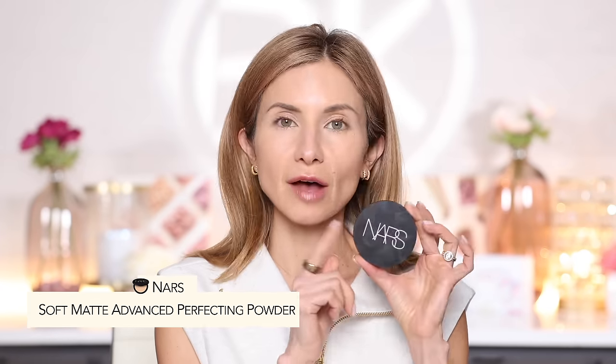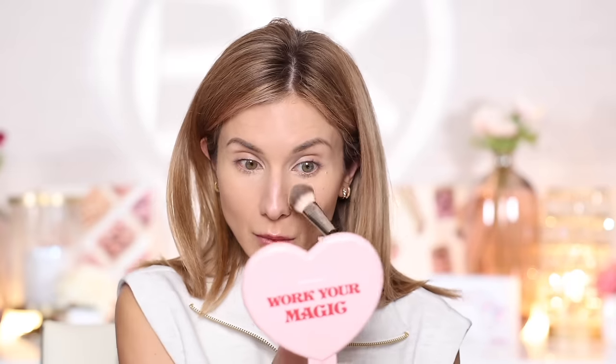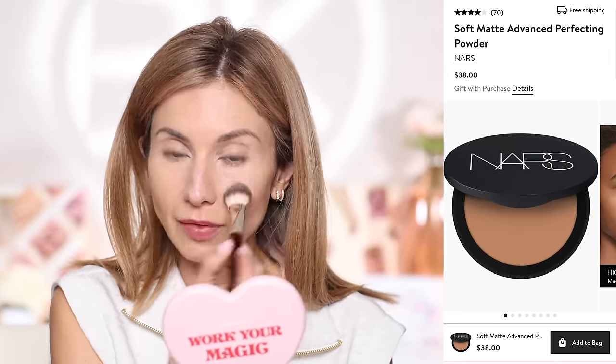Now let's set everything with the NARS Soft Matte Advanced Reflecting Powder. This is a lightweight sheer pressed powder. I'm using a more dense flat powder brush to precision powder — just on the forehead to tone down shine, underneath the eyes, and around the nose. That's where I tend to get oily throughout the day and where makeup usually moves. A little bit on the chin as well, and we'll leave the outer areas of the face without powder.